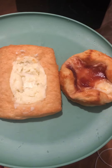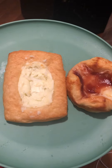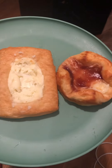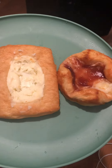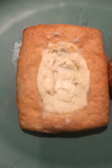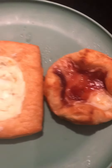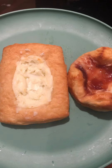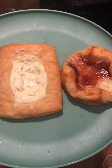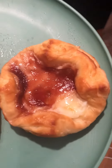Hey guys, I'm back with another video. I have two danishes — one is a cheese danish, which is so delicious, and the other is a plum cheese danish. Which one do y'all think is the best? I'm gonna do a little taste tester. Let me know in the comments if you've had the cheese danish or the plum cheese danish from Starbucks, and let me know how it tastes.